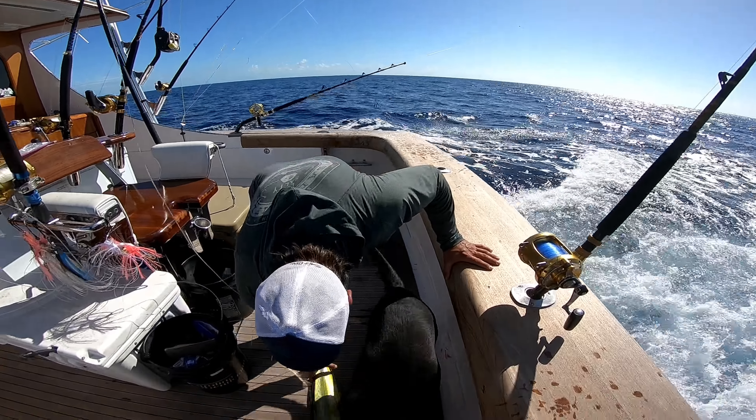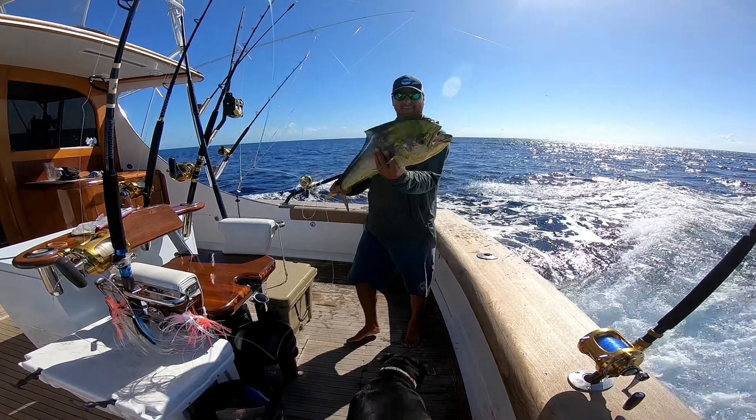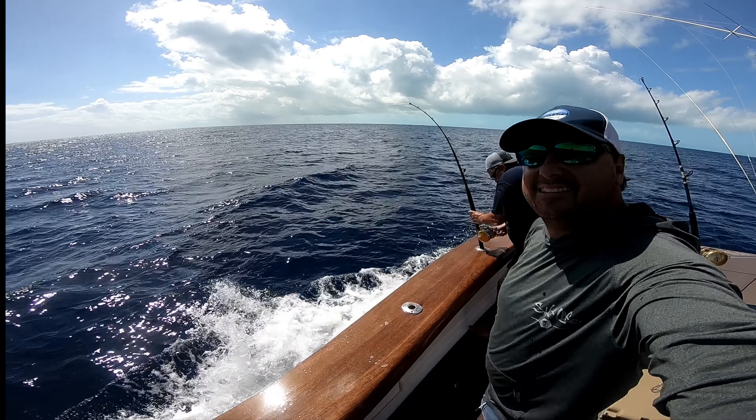Glad we got a little dolphin in the boat here. Max has got a little lunch and snack. First day out this season — Chad's hooked up with a blue marlin.